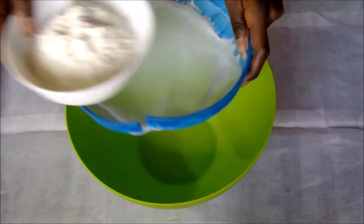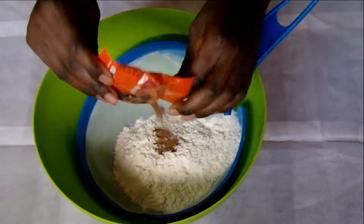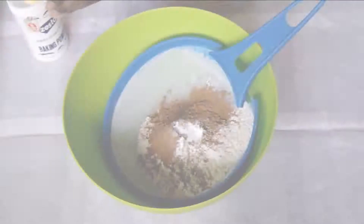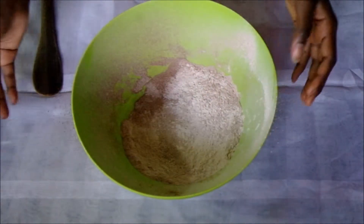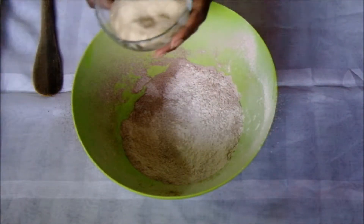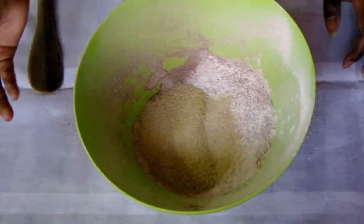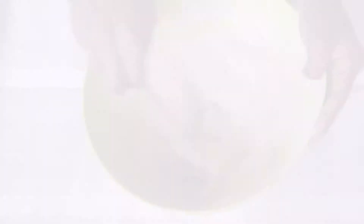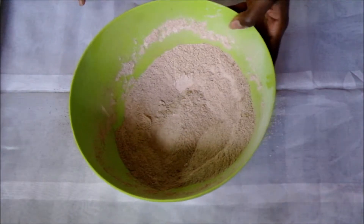I'm gonna sift together flour, baking powder. And then I'll add in some sugar, just mix that in, and set this aside.